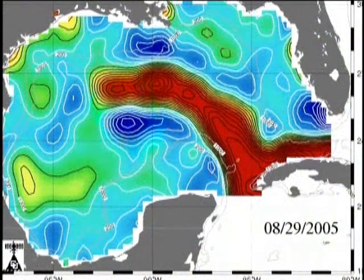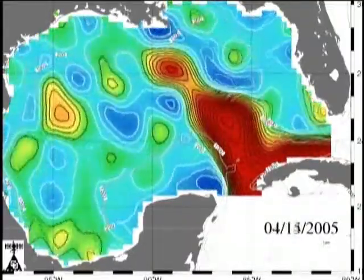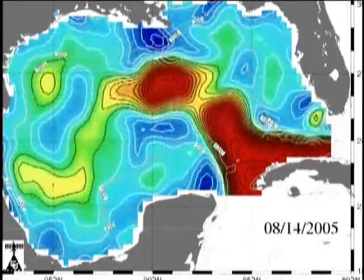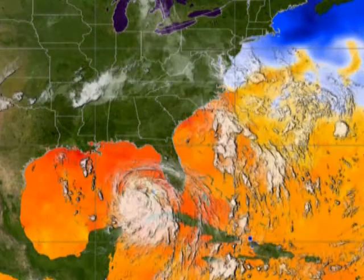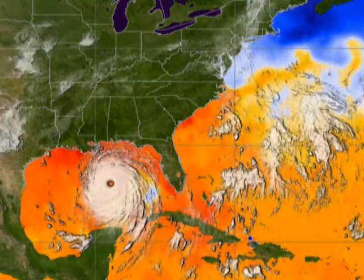To add to this, the central Gulf was exceptionally warm thanks to the presence of the Gulf Loop current, shown in red in this illustration. This river of warm water is a normal feature of the Gulf. Whereas the water over most of the Gulf was warm during the summer of 2005, it was warm only to a shallow depth. However, in the Gulf Loop current, it was warm with considerable depth. When a hurricane crosses the loop current, the churning of the sea surface fails to bring colder water to the surface — any hurricane crossing this area would be like crossing warm bath water. Katrina was one such storm.